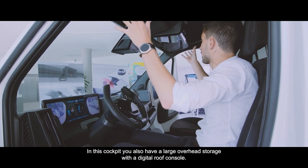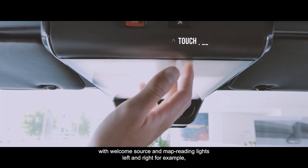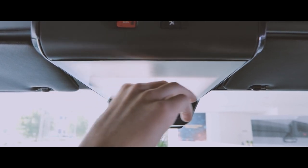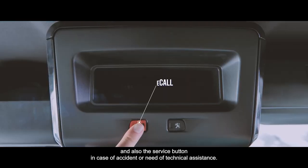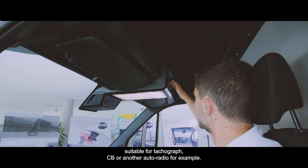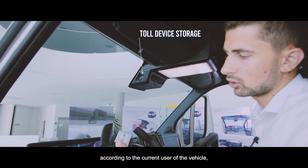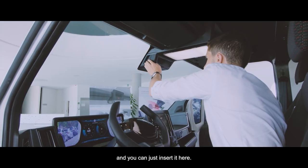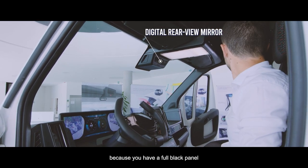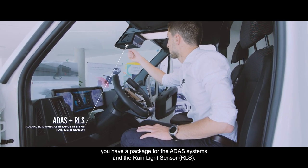This cockpit also features large overhead storage with a digital roof console. First, you have a highly efficient large LED panel with welcome lighting and map reading lights left and right that you can deactivate by touch. There is an SOS call button and a service button for accidents or technical assistance, a DIN storage bay suitable for a tachograph, CB radio, or another autoradio, and a toll device storage so you can swap the toll device according to the current user. The central digital retrovision display is also useful for preventing robberies as there is a full black panel between the cockpit and the cargo area. Behind the central screen there is a package for ADAS systems and rain lights.